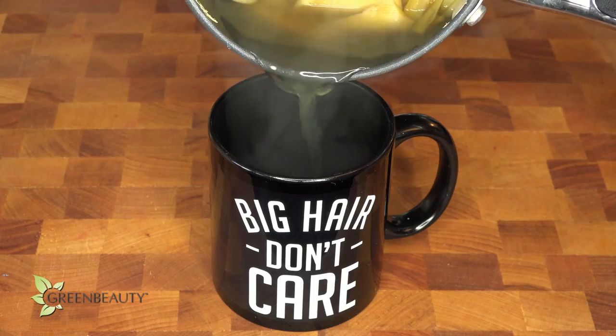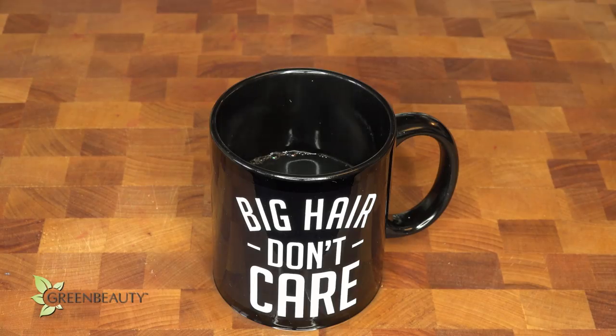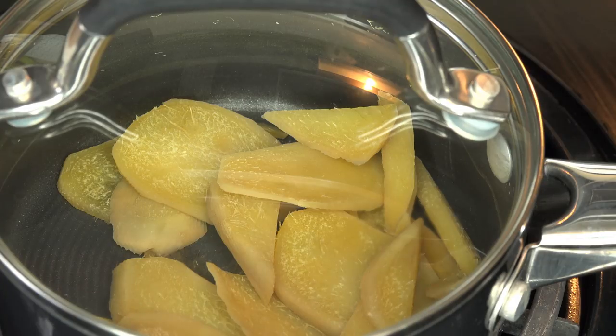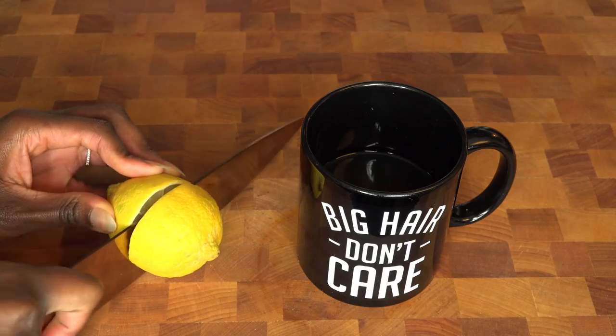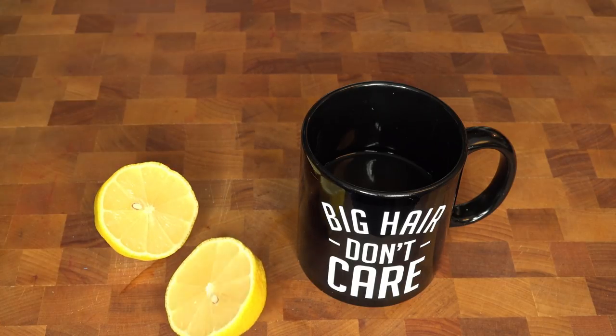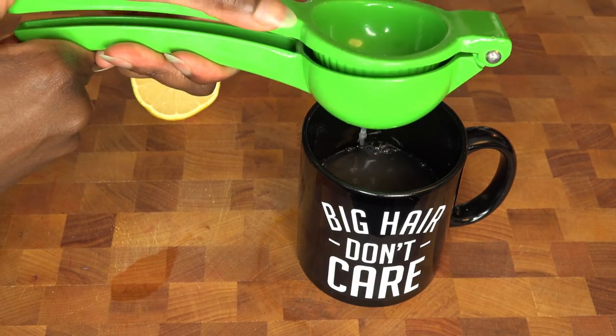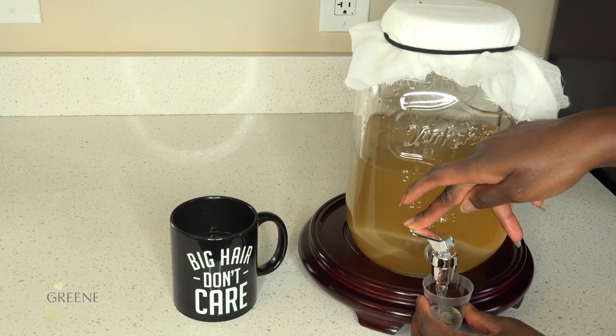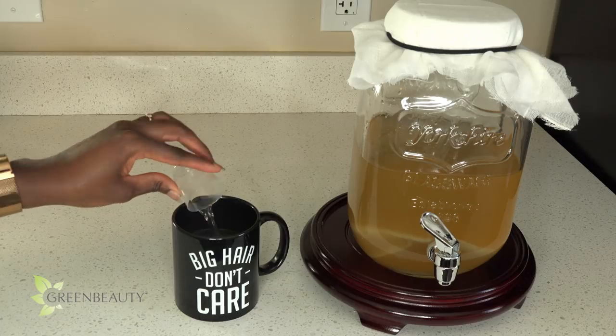Pour the ginger tea into a cup and let it cool. Don't throw out the ginger right away — ginger is a potent root and it has its own antifungal and antibacterial properties, so you can just leave it on the stove and reuse it for up to three days. When it's cooled off, squeeze a lemon into the cup. If one whole lemon is too much for you, start with half and work your way up over time. Then add about a tablespoon of apple cider vinegar.